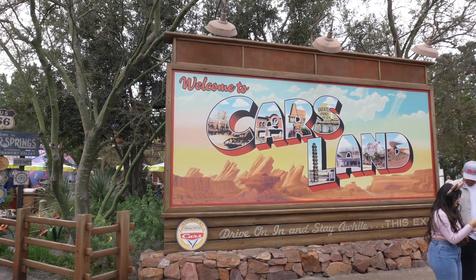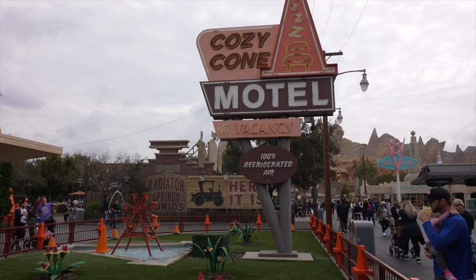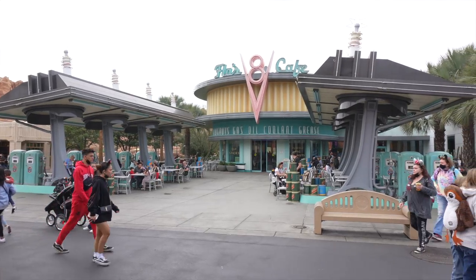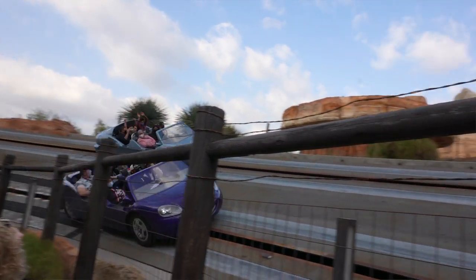They had a Cars Land, and that was kind of cool — a lot of kids' rides in that area, but the whole theme of the place looked just like the town in Cars with the Radiator Springs buildings, the motel, the gas station, Luigi's tires and everything. We did take the Radiator Springs Racers, which was probably the longest line we waited in — over an hour and a half. The ride itself was a lot of fun, but it was an hour and a half wait for about five minutes of ride. That's probably one of the most popular attractions there, so plan on waiting quite a long time.